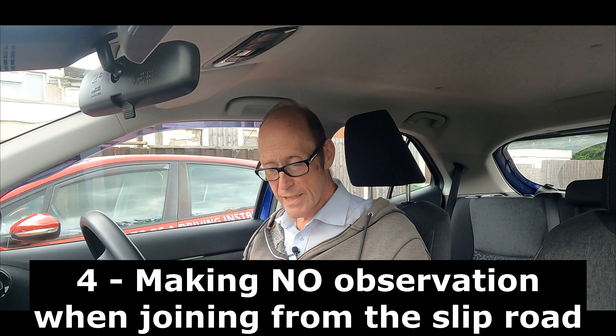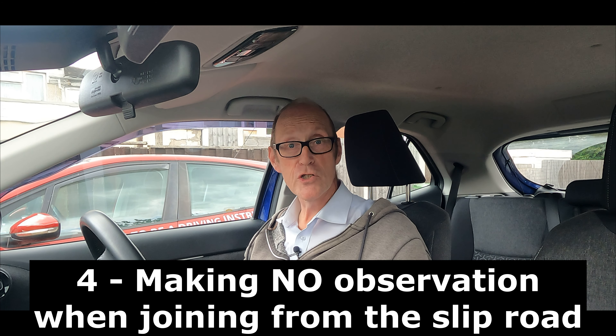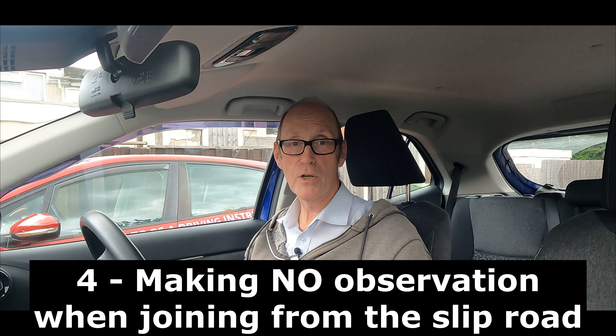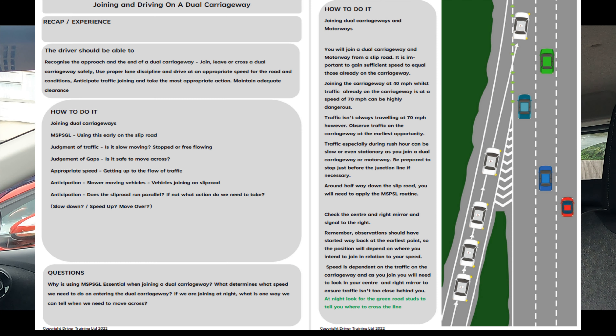The fourth subsection is making no observation when joining a dual carriageway from the slip road. You either don't realize that you've joined a dual carriageway, that you're on a slip road, or you're not looking in the mirrors and checking until you get to the white line, or even once you're crossing the white line — perhaps not even at all.